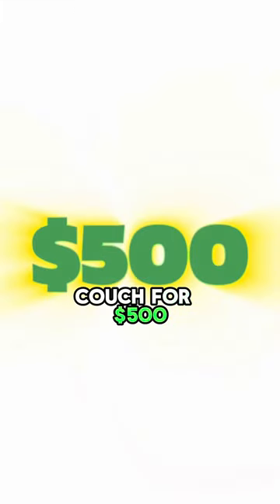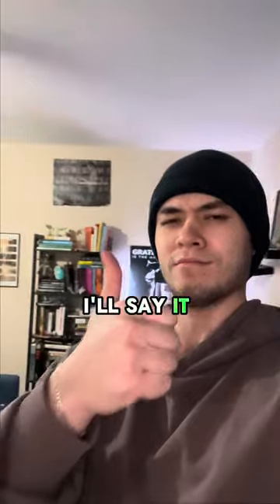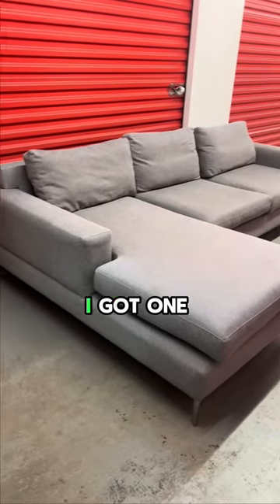I was able to sell the couch for $500, so for a free pickup, I'll say it wasn't too bad. But before you go, I got one last question for you.